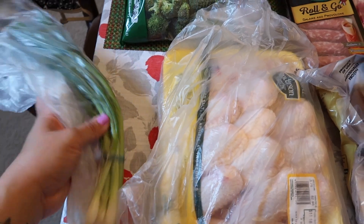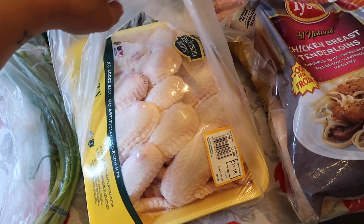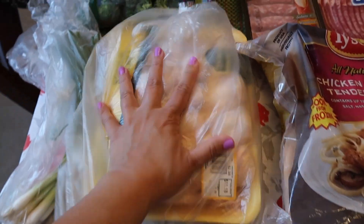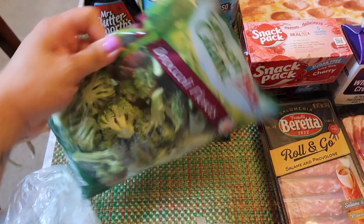So I got some green onion. I got chicken wings — the whole wings. These are our favorite kinds. We got one pack, the big pack of whole wings. I got two bags of broccoli florets.